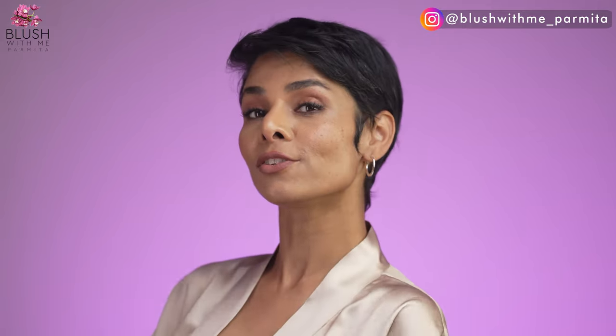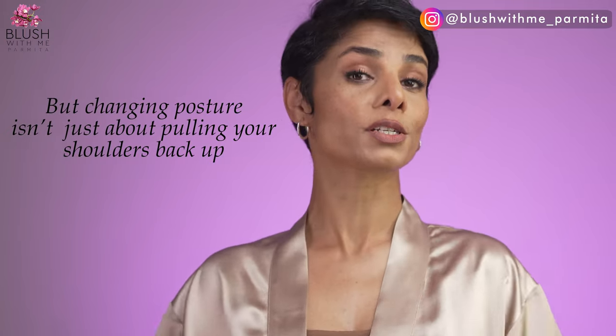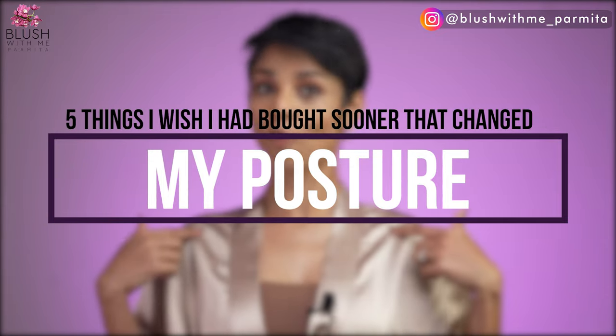I typically talk about improving your body posture to look and feel taller and more confident — it also shows off your facial structure much better. But changing your posture isn't just about pulling your shoulders back. I have shared exercises for posture literally from head to toe in another video. Today I'm going to talk about five things that I wish I had bought sooner that helped me improve my posture.